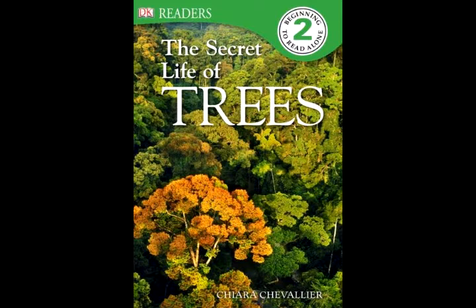A broad-leaved tree has large, flat leaves on its wide spreading branches. The shady green forests of Europe are made up of broad-leaved trees. Many broad-leaved trees change their leaves as the seasons change. In the cold chill of winter, most broad-leaved trees have no leaves — they have fallen off because there is less sunlight. As spring begins, fresh new leaves open from buds on the branches.